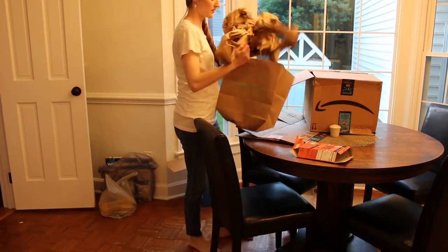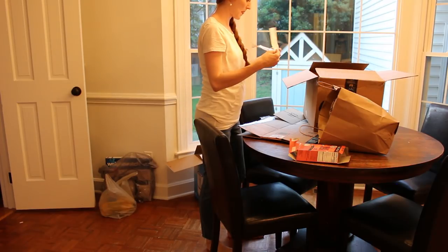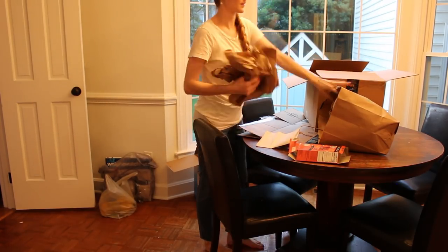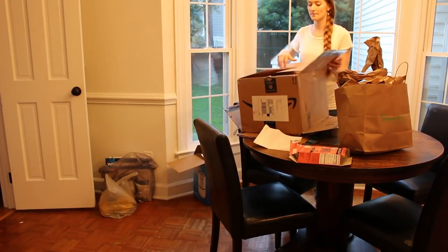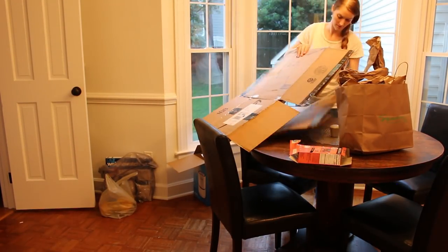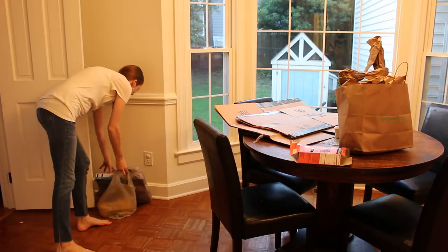Our kitchen sometimes can become kind of the catch-all — it's where we do a lot of our life. We're eating in here, and there's also other stuff going on: packages being opened, mail being sorted. So we can easily get junked up with boxes and packing stuff.